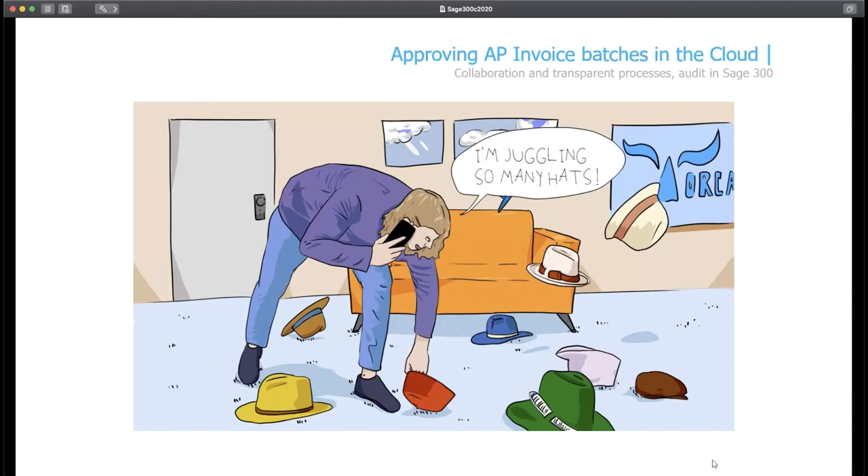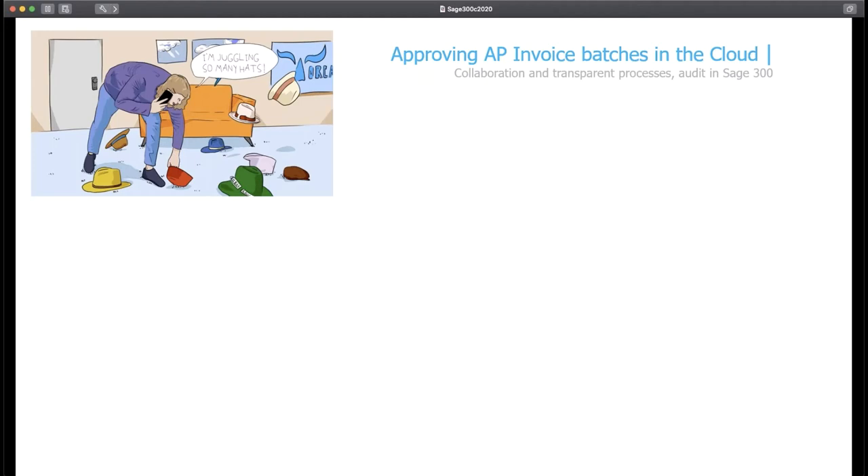Whether you're a vendor or a customer, dealing with Orca generally means dealing with Sue the office manager, who wears many hats. Sue is used to getting invoices for the office rent, stationery, phone bills and the like, but this month she had to process a large consulting invoice from Orca's website developers, Charlotte's Web Work. It's well above Sue's 30,000 delegation of authority for AP approvals, so it will require sign-off from Orca's CFO Steve. Steve trusts the line managers to be across the details, so in this example David the marketing manager will need to review the invoice and confirm the work has been done before Steve approves the batch.